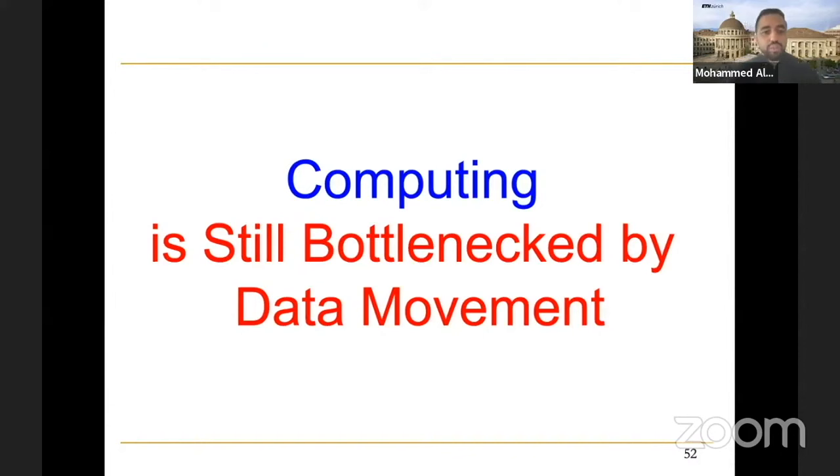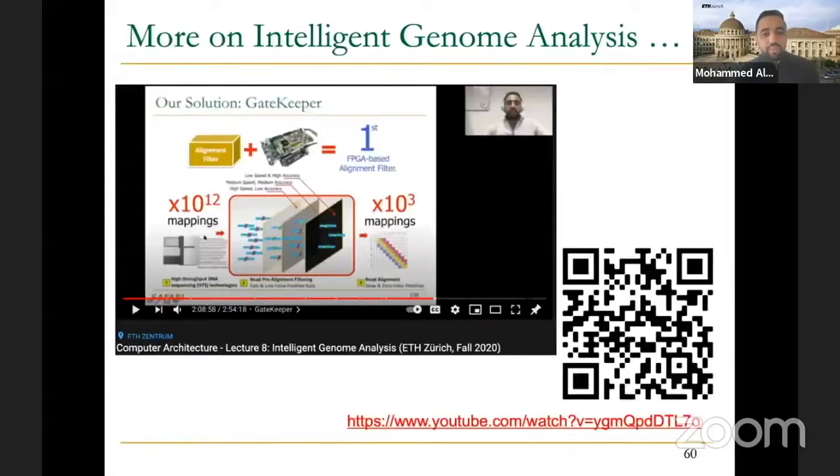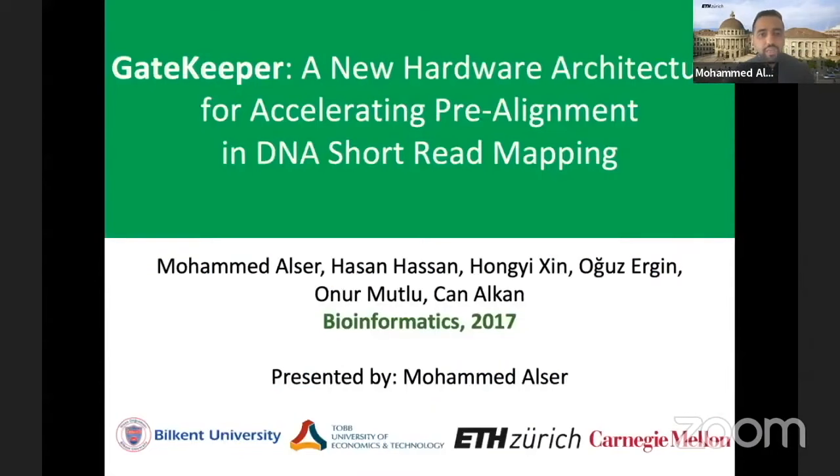However, in all these solutions, computing is still bottlenecked by data movement. As long as we use GPUs or FPGAs, we still need to move data from main memory to these accelerators — even with direct memory access, there is overhead. That's why in the next few weeks we will show real examples of how to solve the data movement problem. The key takeaways: Gatekeeper proposes a novel, simple, and effective algorithm with FPGA implementation relying on operations supported by most hardware accelerators. Hardware-software co-design is really important — you need to understand the hardware to design a suitable algorithm, and design an architecture that fits the algorithm. That was it for the Gatekeeper paper. Thank you.